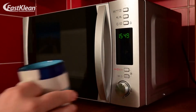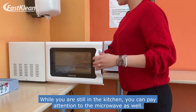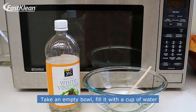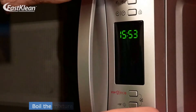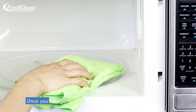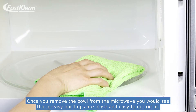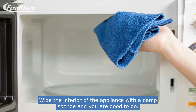Number 3: Clean the microwave. While you are still in the kitchen, you can pay attention to the microwave as well. Take an empty bowl, fill it with a cup of water and add a quarter cup of white vinegar. Boil the mixture as if you are preheating your meal. Once you remove the bowl from the microwave, you would see that greasy build-ups are loose and easy to get rid of. Wipe the interior of the appliance with a damp sponge and you are good to go.